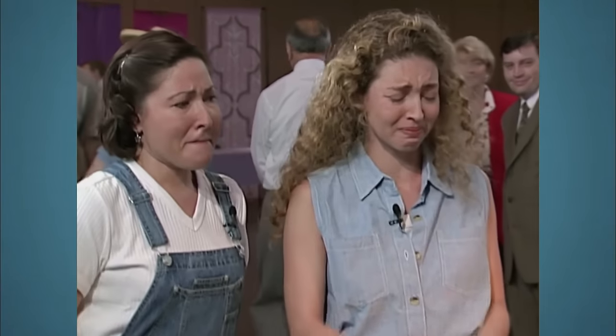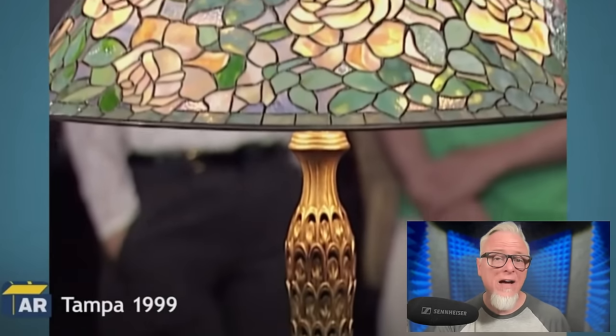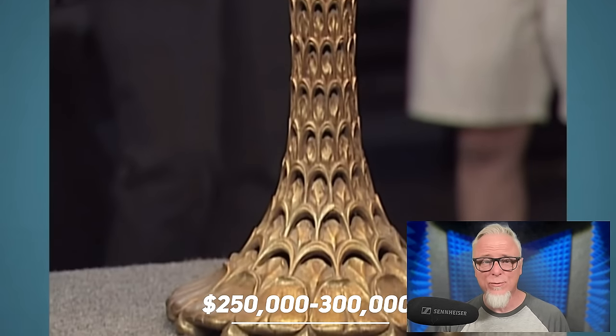Mom had a good eye. Congratulations. In 2021, its value rose to a sum of $250,000 to $300,000. What a good piece of business, don't you think?